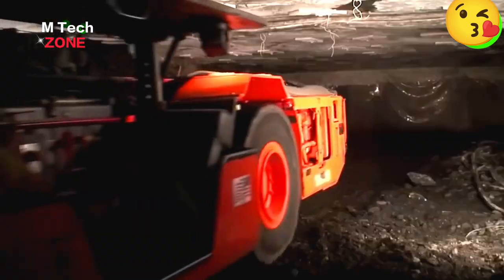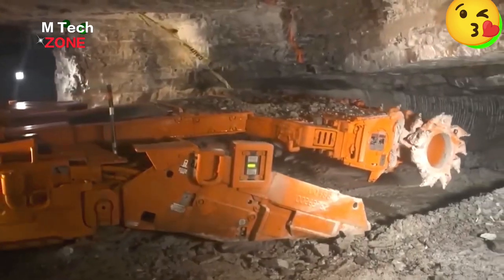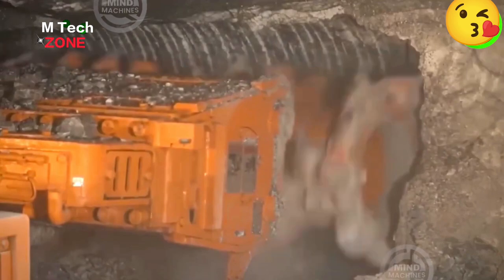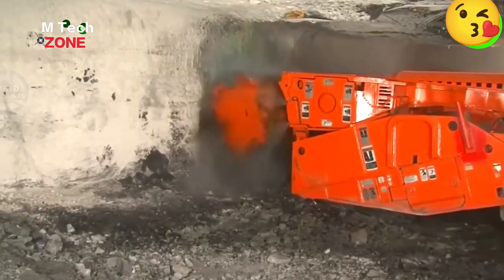This is a high-performance continuous miner made in the USA, equipped with a cutter head and conveyor belt. It uses wear-resistant materials and a water spray system to cool the cutting head, extending bit life and reducing frictional ignition risk.